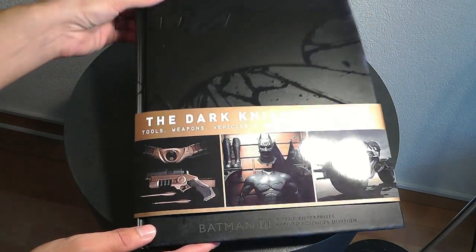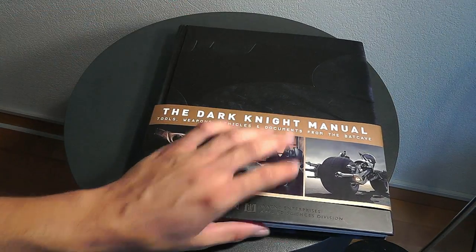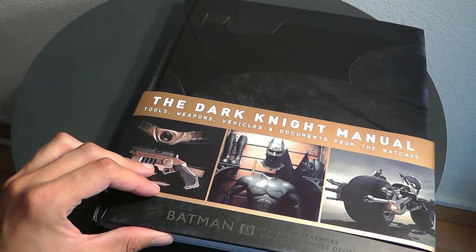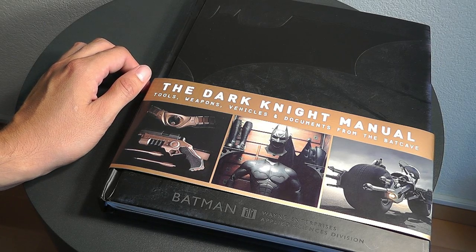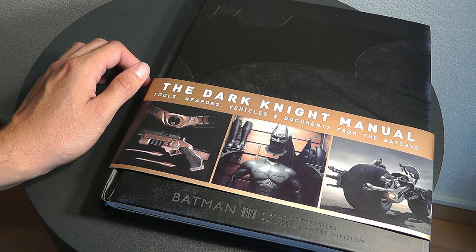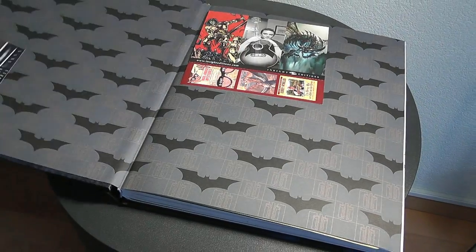This one is a very popular one - it's the Dark Knight Manual, an amazing book for any fan of the Nolan Batman trilogy. There are some other reviews out there, for example I saw one by Dino Last, and I think Mark Arsenal has one too. I ordered it from Amazon.